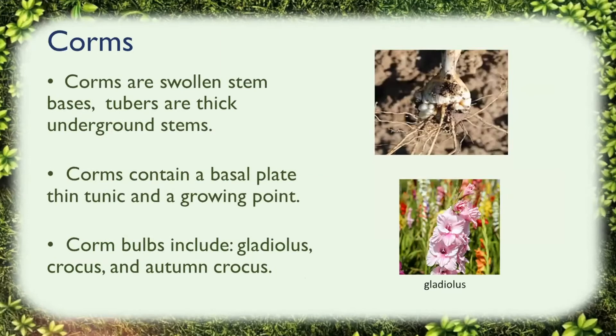Corms are a swollen stem base modified into a mass of storage tissue. They don't have visible storage rings when you cut them in half — that really distinguishes them from a true bulb. Corms contain a basal plate from which roots develop, a thin tunic, and a covering point. Corm bulbs include gladiolus, crocus, and autumn crocus.